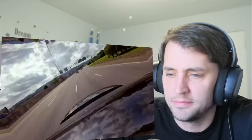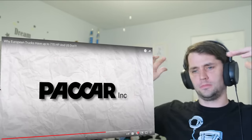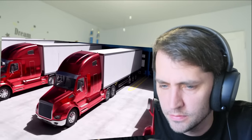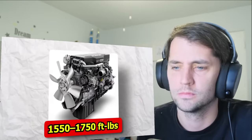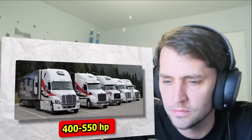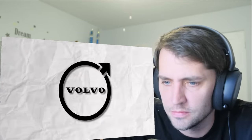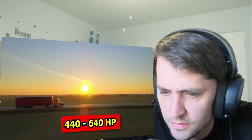Couple this with the hilly roads of Europe, and it becomes more apparent why engines in Europe are more powerful. The major US engine manufacturers include Mack, Detroit, Cummins, and Paccar. The strongest engine in the US right now is the Detroit DD-15, a 14.8-liter engine generating 1,550 to 1,750 pound-feet of torque and 400 to 505 horsepower. Most US engines are 12 to 15-liter engines generating 400 to 550 horsepower. European manufacturers — including Mercedes, MAN, DAF, Renault, Volvo, Iveco, and Scania — make engines ranging from 440 to 640 HP, with the most powerful produced by Volvo and Scania.